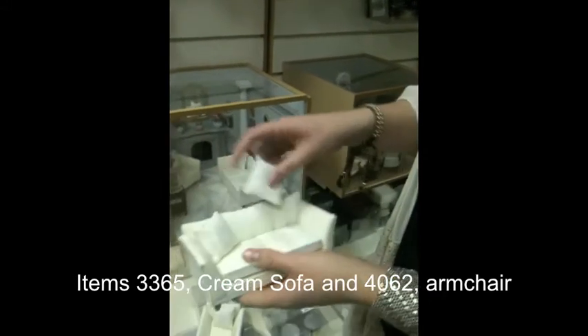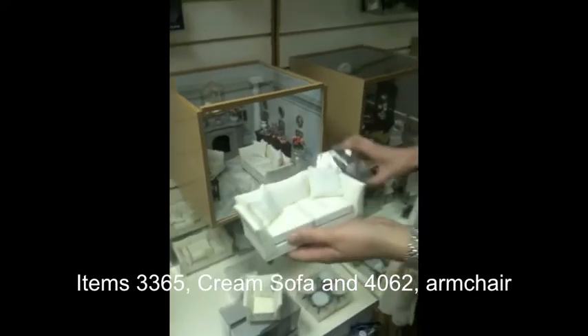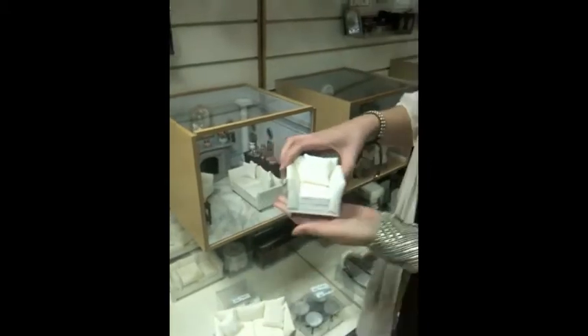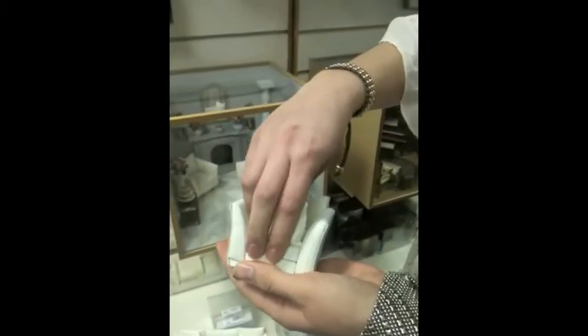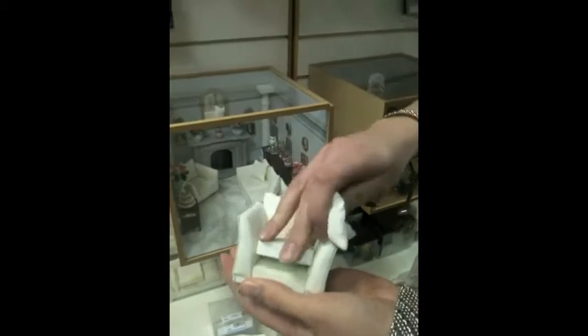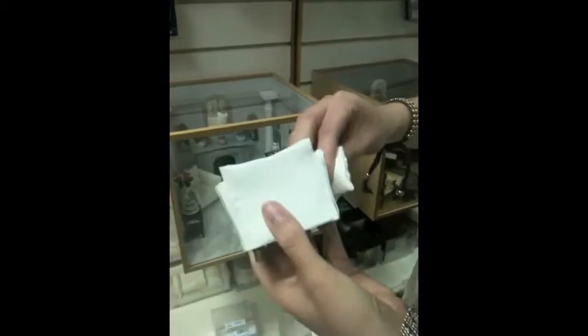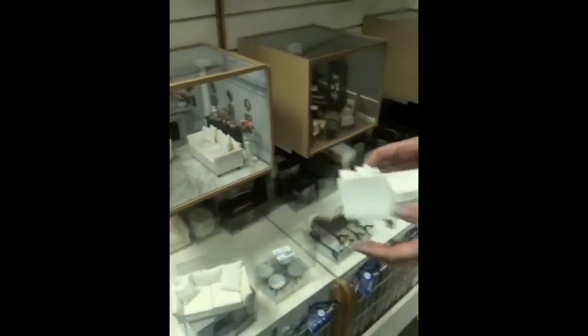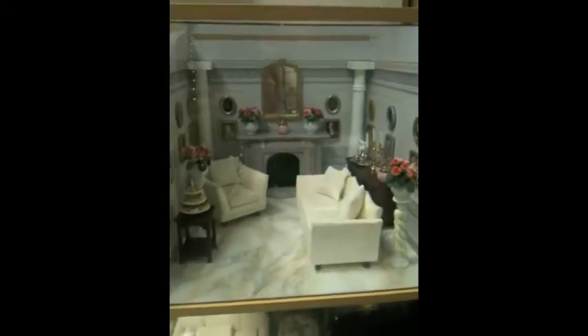The sofa here is number 3365 and the armchair — again, everything can come off. They're fully upholstered in the same textured cream fabric. That's 4062. In the catalogue we've shown them in quite a classic traditional style with the marble floor or panelling wallpaper.